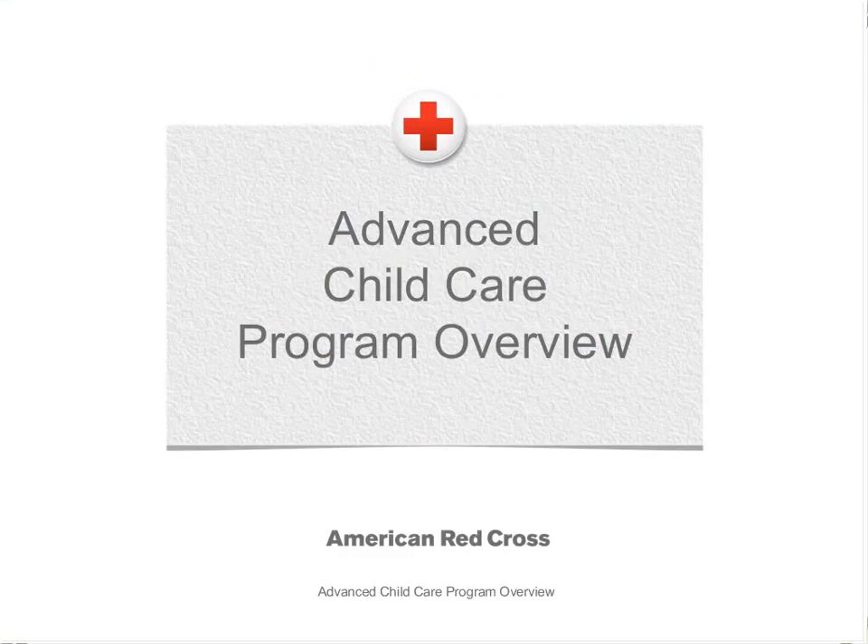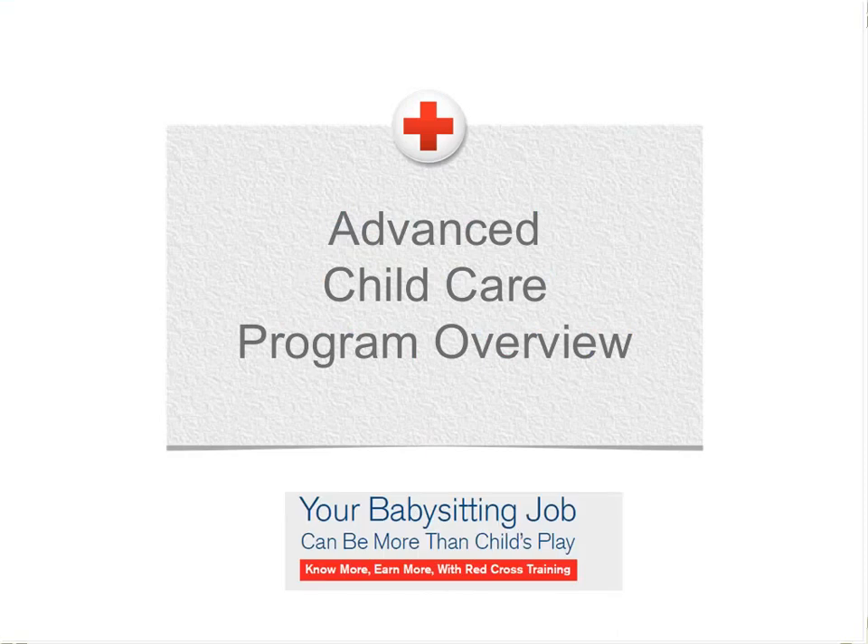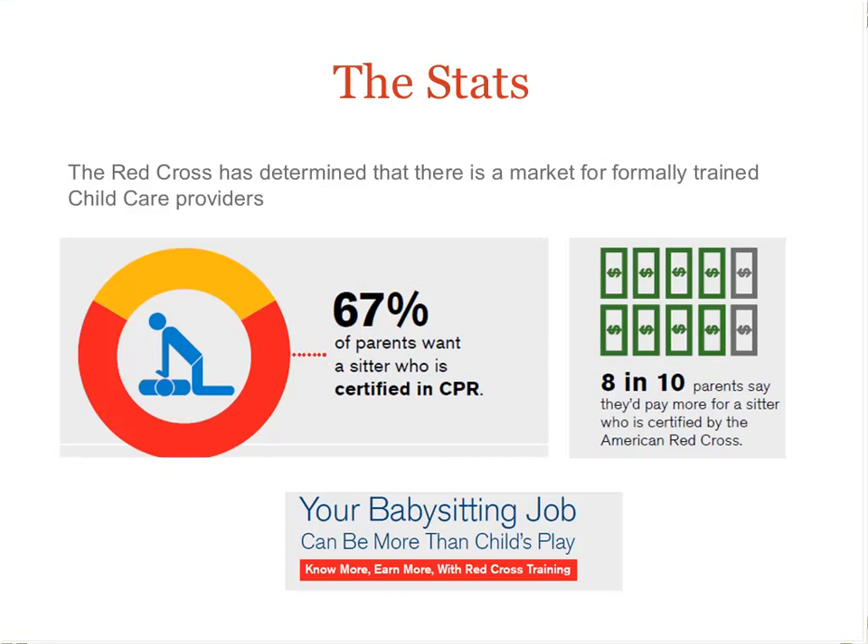We are happy to announce that Red Cross released the Advanced Child Care course to bring pediatric caregiving and safety accessible and appropriate to all audiences. It has always been evident that the majority of parents want their children under the care of qualified caregivers. Red Cross can now provide all pediatric caregivers with the credentials to make them more competitive in the child care market.